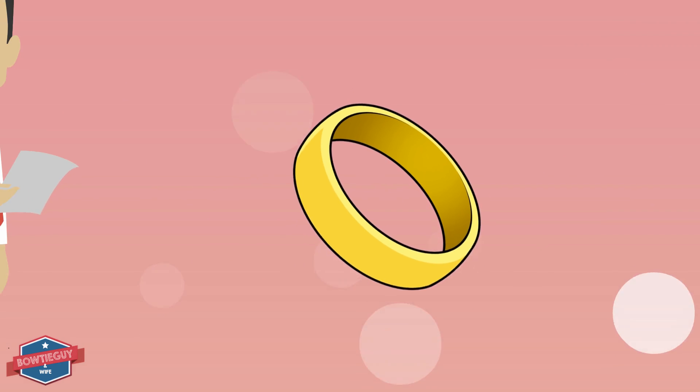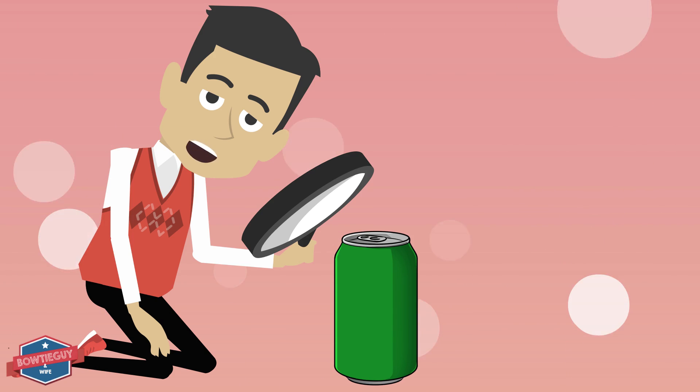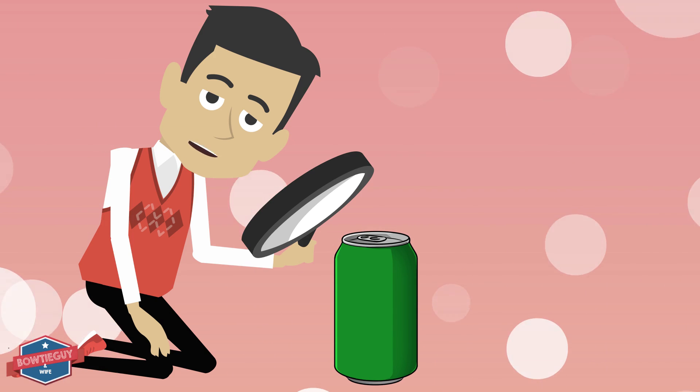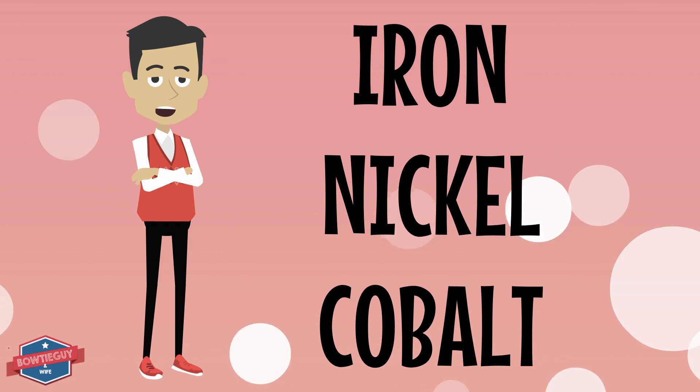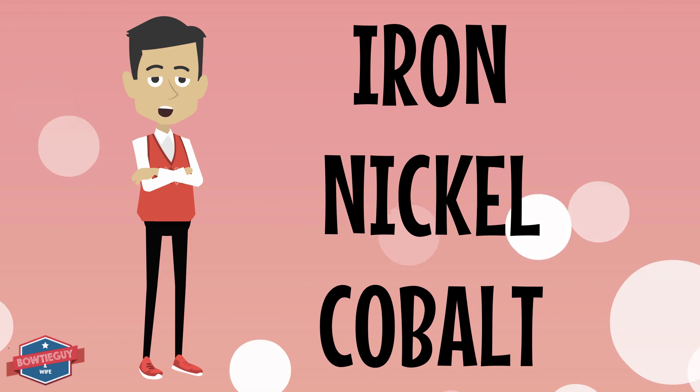This is a gold ring, and it is not magnetic. This is an aluminum can, and it too is not magnetic. Magnets are made primarily of iron, nickel, or cobalt, or any combination of these three metals.